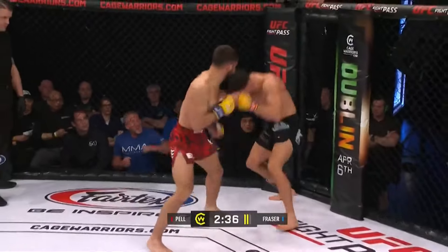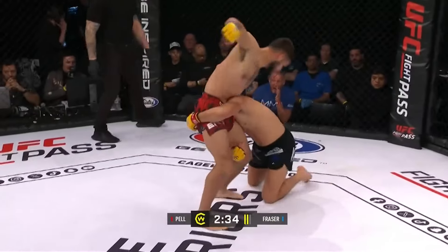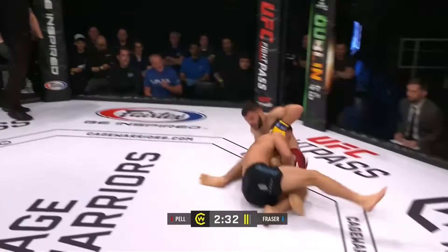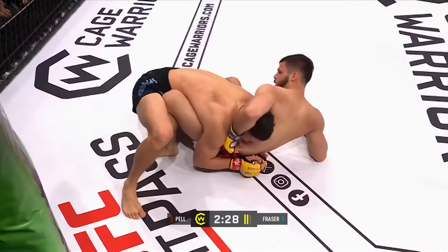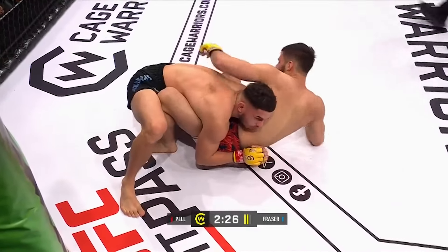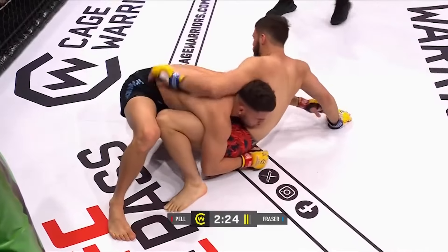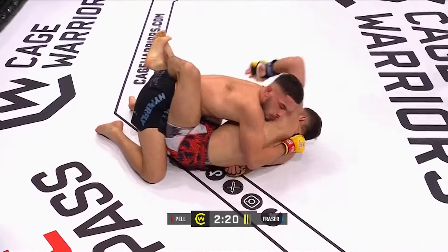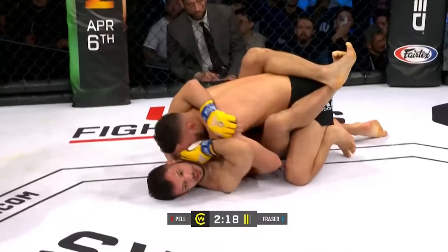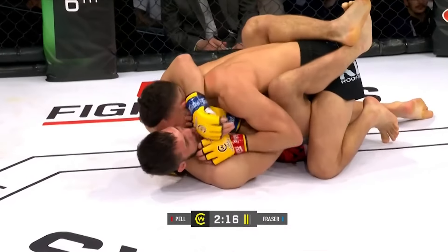Fraser looking to finish the fight. Pell trying to duck and weave. Desperation shot here, but he's got a really nice entry on it and back in the top position. This isn't dissimilar to the first round where we had Fraser on top to begin with and Pell on top — pretty much bang on the halfway point of the round. A sit-up sweep attempted by Fraser off of his back, but now securely flattened out inside the closed guard.